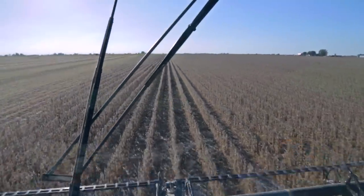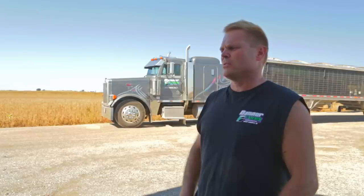The beans that we're saving is just phenomenal. I was just awed when I got behind the MacDon — how many beans we were saving, how many beans I did not see behind the header.